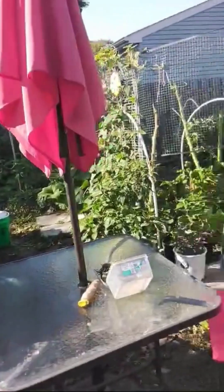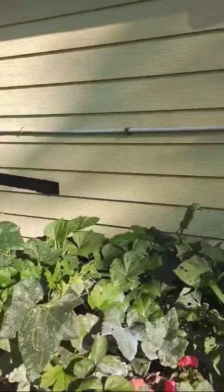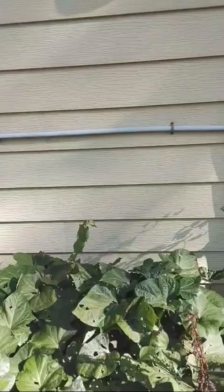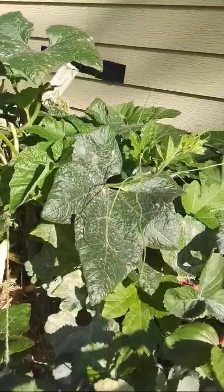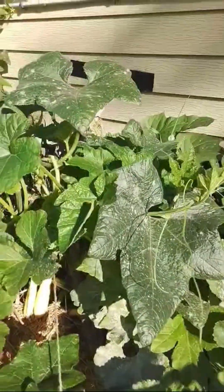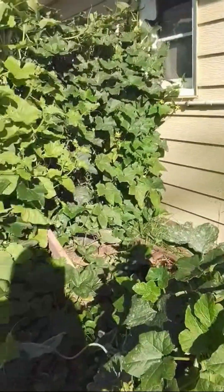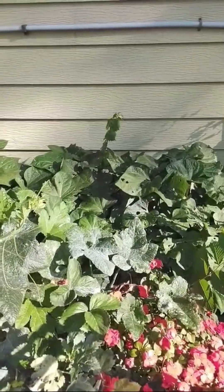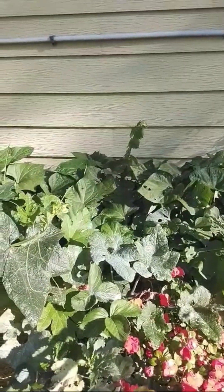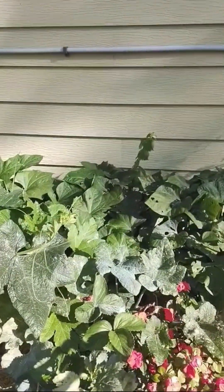I'll walk around and let you see — everything is still bustling. I've got sweet potatoes still going, squash, some zucchini down here, and acorn squash tucked in with it. I keep trying to grow okra everywhere — that's two plants, but they really didn't take off. The leaves look nice, but I won't get any okra from that this year.